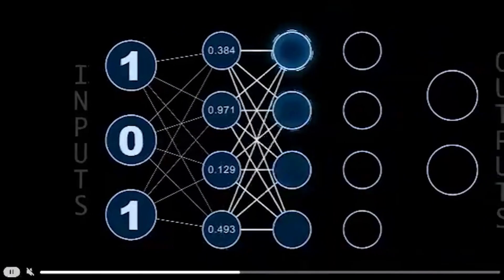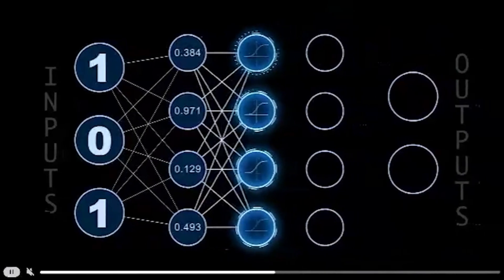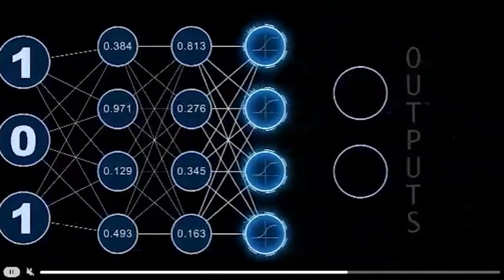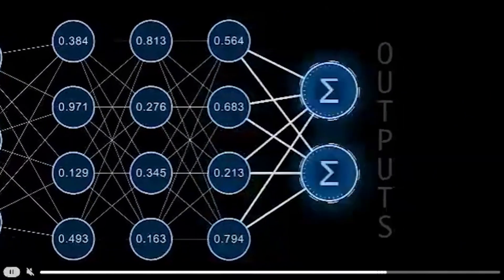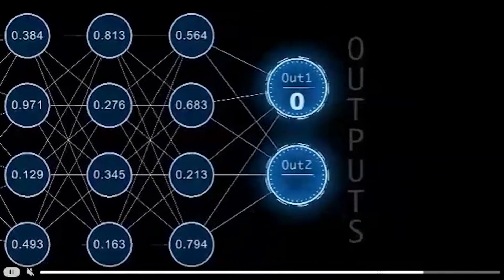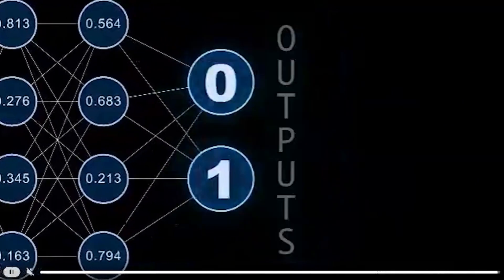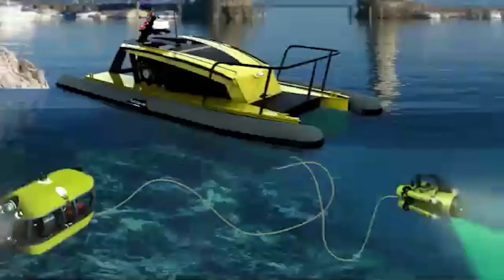Large amounts of labeled data can ensure that the network is trained properly on what to look for. Each time the network makes a prediction, it uses an error function to compare how close its prediction is to the labeled data. Based on that error, it updates its values accordingly and iterates over the same process.